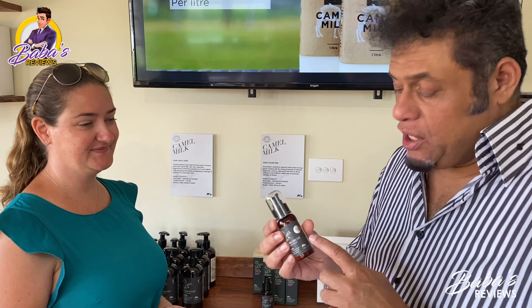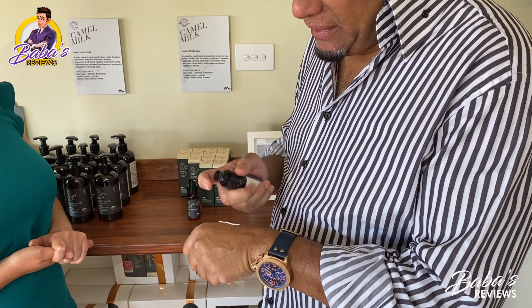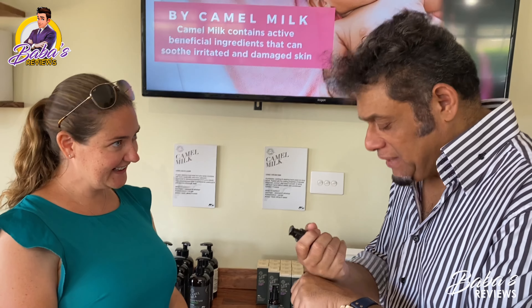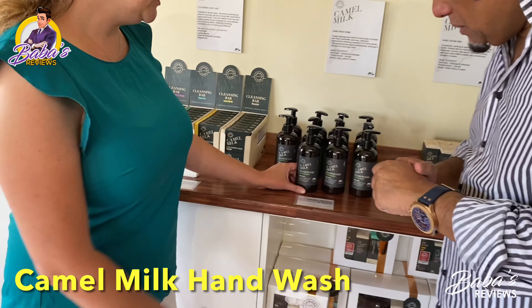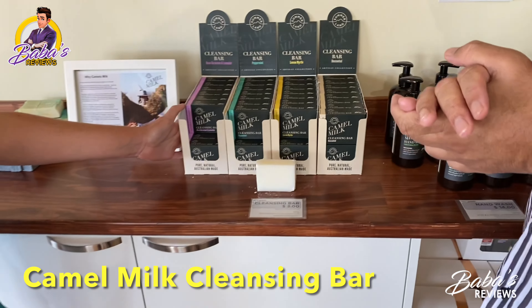It says 'try me,' so I'm going to try it. You just spray it on the back of your hand and rub it in. The whole range smells good and it's very soft — like a satin feeling. We've also got a hand wash in lemon, lime, and myrtle. Lemon myrtle is a native Australian plant with a beautiful, invigorating, uplifting, refreshing scent.